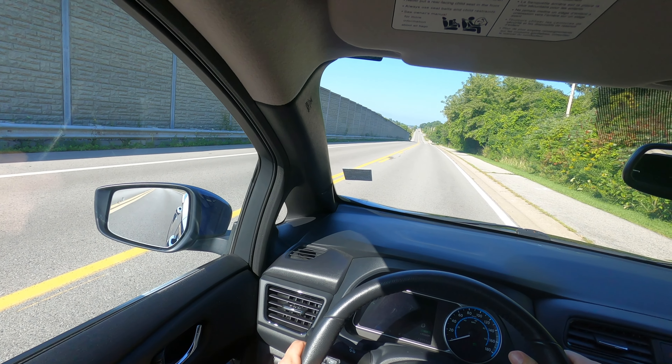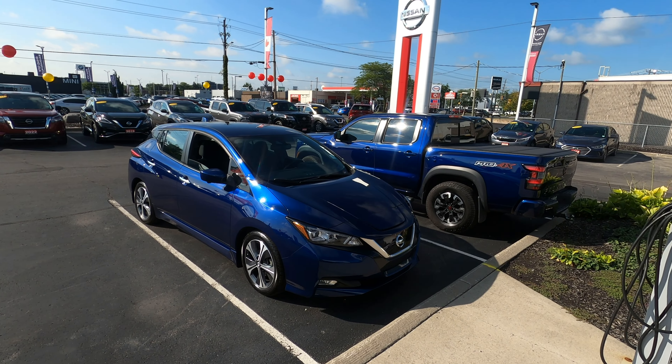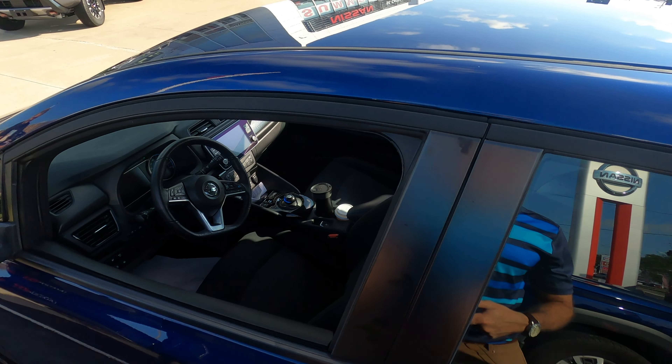Three, two, one. Welcome back to another episode of Cars Unlocked. Today we're giving you a POV test drive of the Nissan Leaf. We're going to test out this electric car to show you what it's like so you can make an educated buying decision.